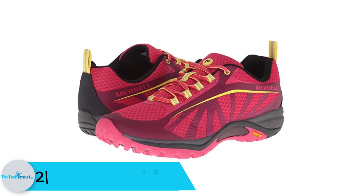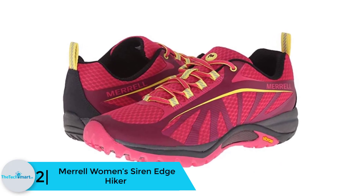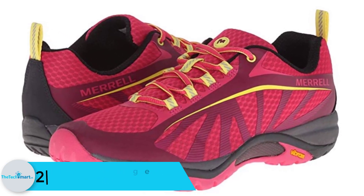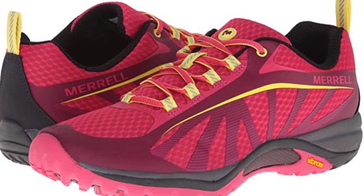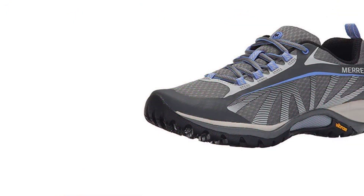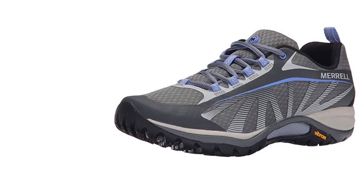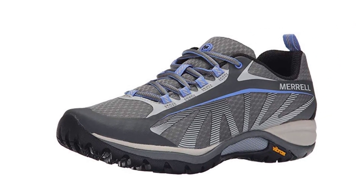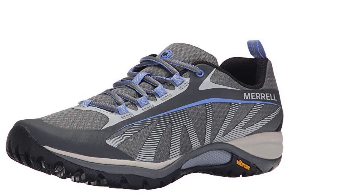At number 2, we have the Merrell Women's Siren Edge Hiker. Are you up for a hiking adventure on your next travel? You better gear yourself up with a durable pair of hiking shoes. Merrell offers a great selection of hiking shoes for women. As they are solely designed for hiking, Merrell crafted the soles with durable materials. The outsoles are made of heavy-duty Vibram soles that provide excellent traction and strong grip, so when you go on rough and rocky roads or reach higher spots, these Merrell hiking shoes won't let you fall.